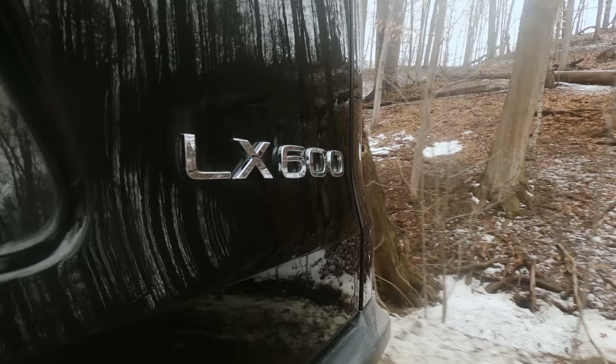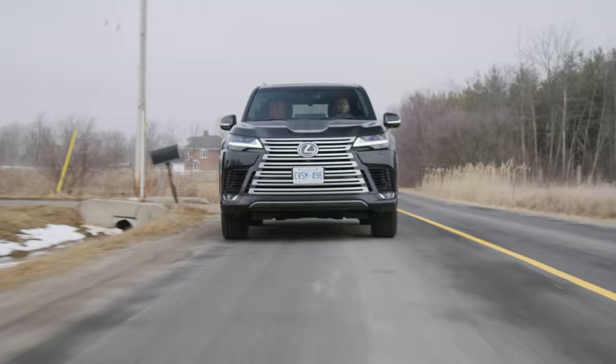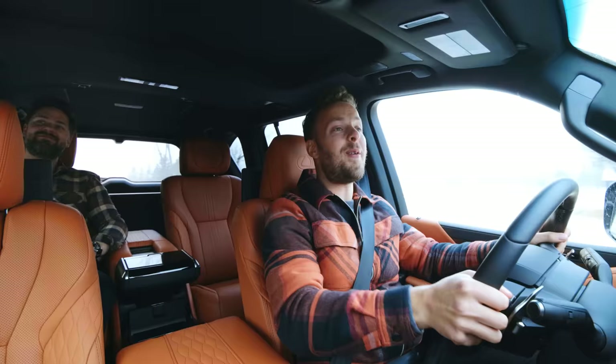You're watching Throttle House. I'm Thomas and I'm James. And this is the all-new Lexus grille. And it comes with a free car. Great deal.